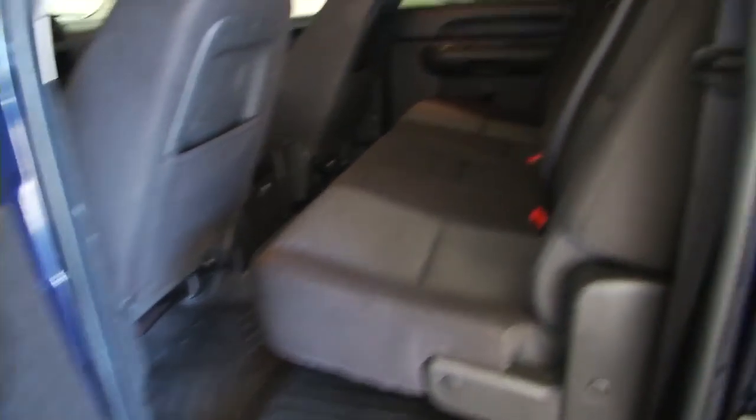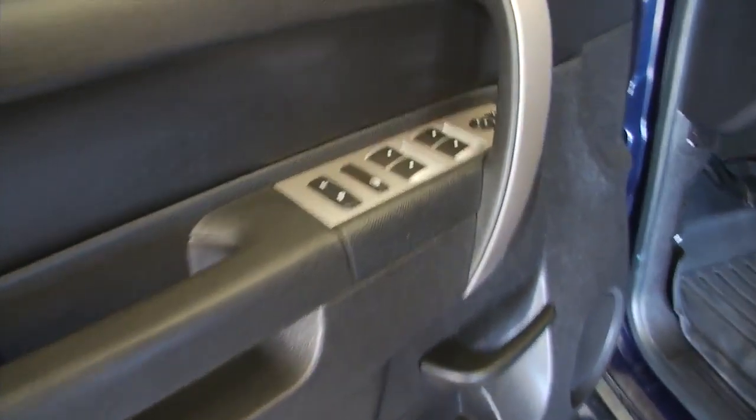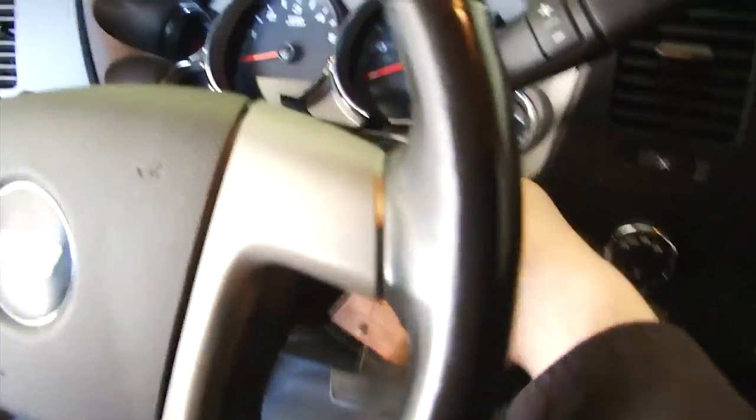WeatherTech mats, cloth interior, power windows, power locks, power mirrors, manual seat adjustment. Great truck, good condition, starts right up.